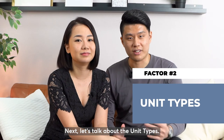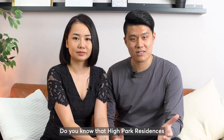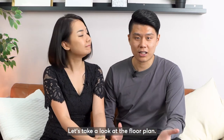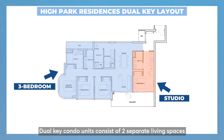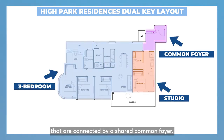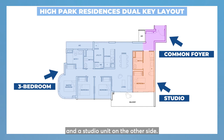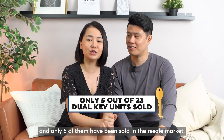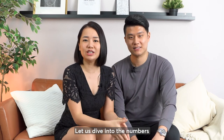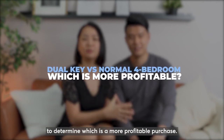Next, let's talk about the unit types. Besides the normal 4 and 5-bedroom units you see in the market, do you know that High Park Residences also has dual-key units? Unlike a regular condo unit, a dual-key condo unit consists of two separate living spaces connected by a shared common foyer — you have a 3-bedder on one side and a studio unit on the other side. In High Park Residences, there are a total of 23 dual-key units in the development, and only 5 of them have been sold in the resale market. Let's dive into the numbers and analyse the profit against the normal 4-bedroom to determine which is a more profitable purchase.